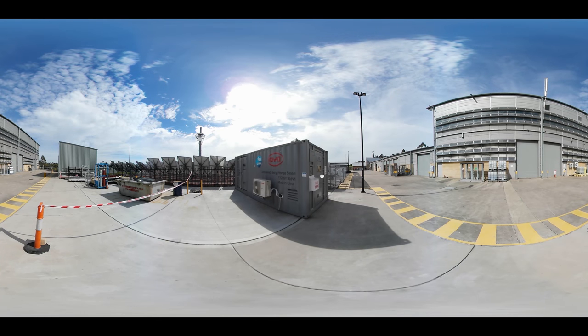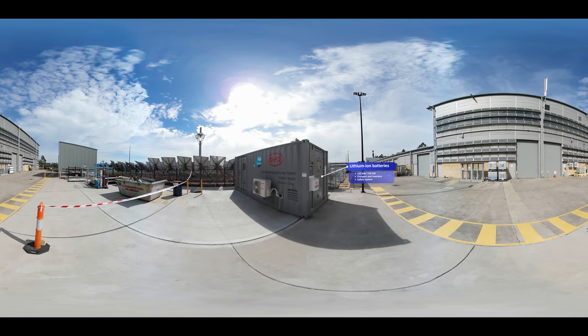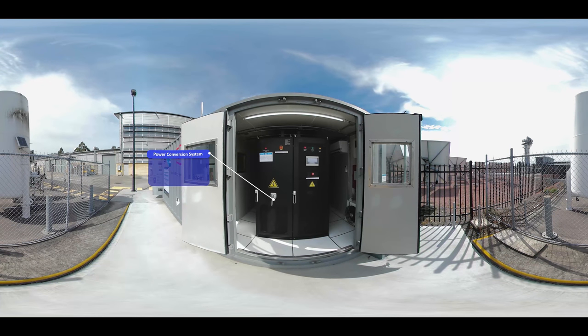The SEAF includes testing of a lithium-ion battery system housed in a 6-metre shipping container. Lithium batteries are a popular and well-known energy storage technology and can be used for an exciting range of applications, like electric vehicles and solar energy storage in your home. You'll also find them in many small devices such as laptops and mobile phones. The lithium-ion technology expands the range of batteries we have on site as part of our SEAF research.